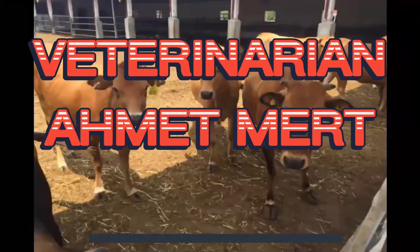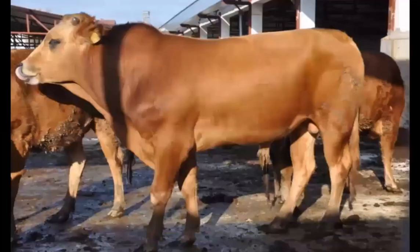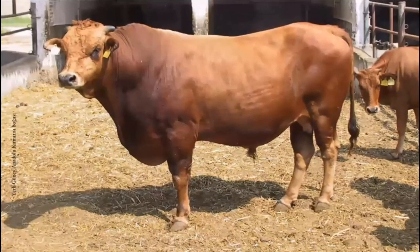Welcome to our channel, Veterinarian Amit Mert. The fourth of our domestic cattle breeds video series is Southern Anatolian Red. The spreading area is the Mediterranean region to the south of the Taurus Mountains in the southeastern Anatolia region.